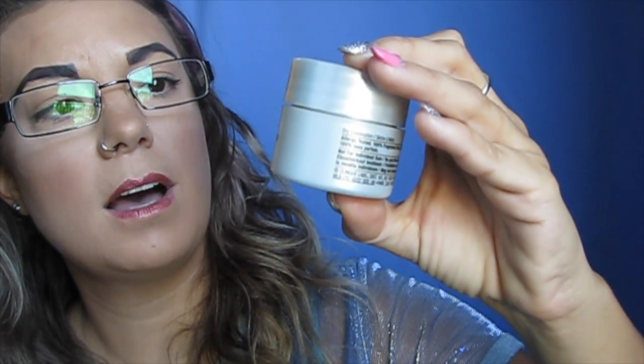This is the Clinique Smart Night Custom Repair Moisturizer — it's obviously empty. This was a sample, not a full size or deluxe sample. It was a bit heavy so I only used it on my forehead, cheek area, and chin. It didn't give me breakouts. I probably will repurchase this — it was nice and I liked it — but I'm not sure because I have a lot of face creams.